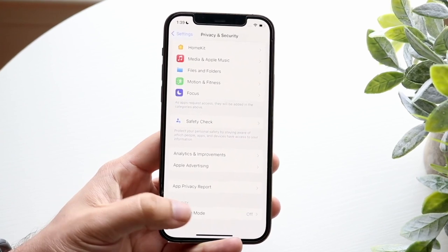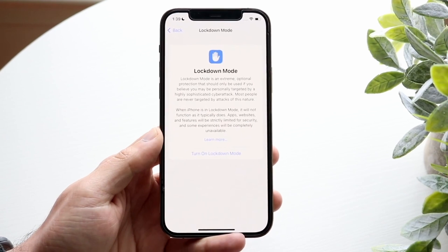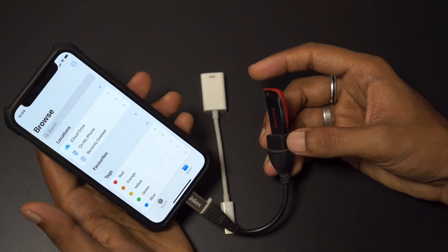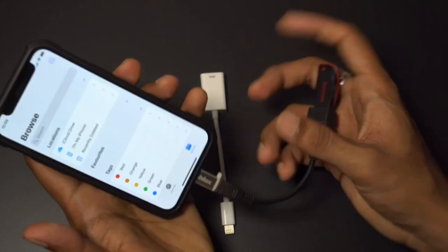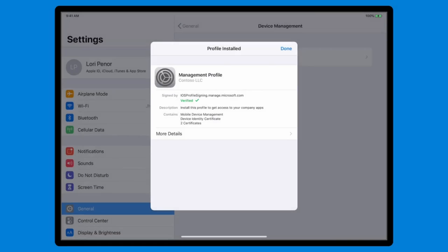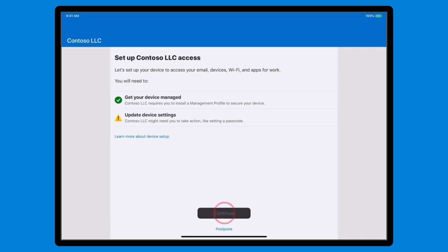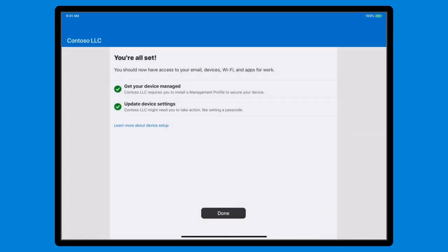When you switch Lockdown Mode on, a whole set of features on your device will be blocked. First, there's a more restricted USB mode — when you connect devices physically using a cable, it greatly restricts what data and features can be accessed between those two connected devices, for instance preventing things like juice jacking. If you use MDM configuration profiles at your company, you won't be able to add any more once Lockdown Mode is enabled, but any profiles already configured on the device will carry on working.